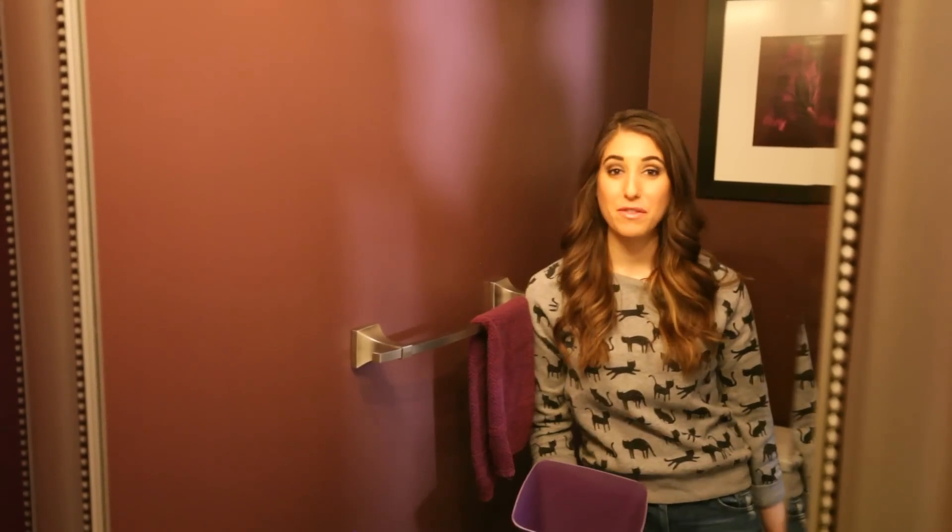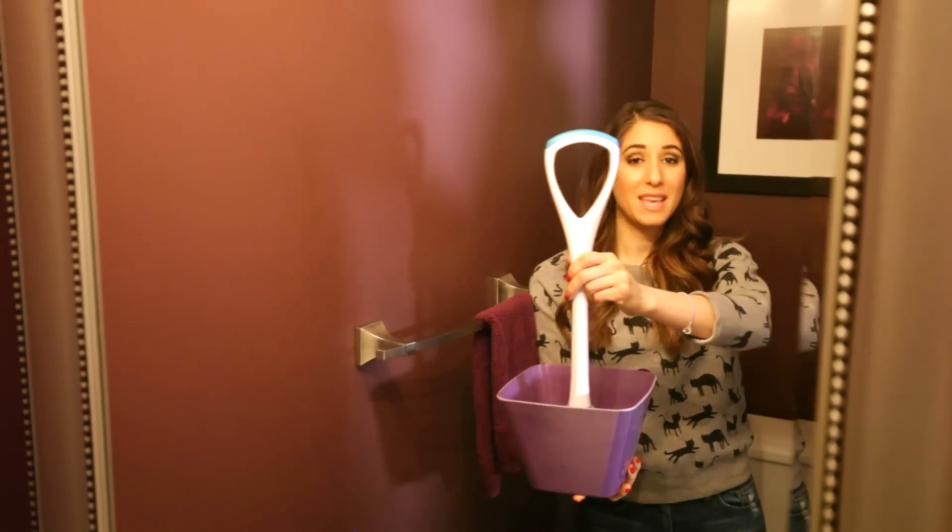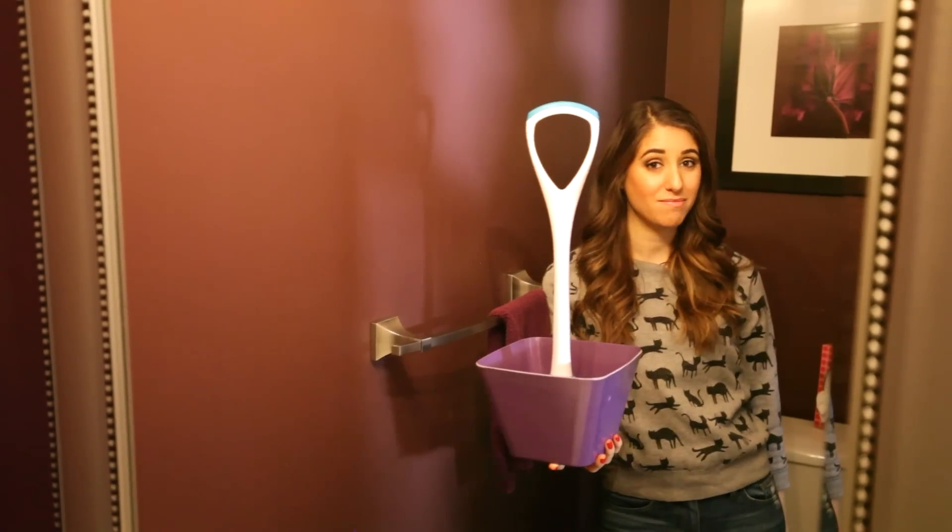There's only one good reason to have a flower pot in the bathroom, and that is to keep your plunger — it keeps things off your floor, literally.